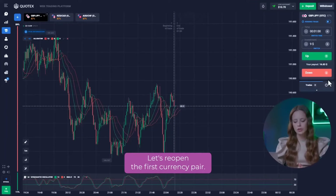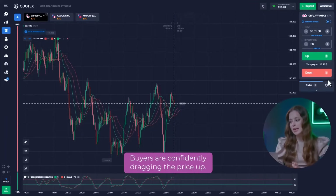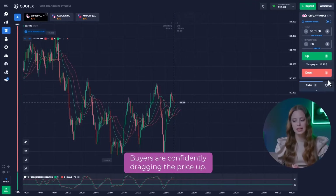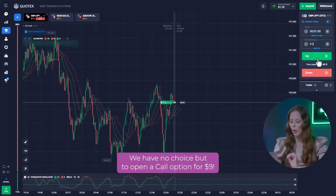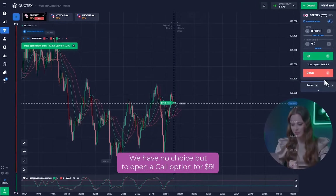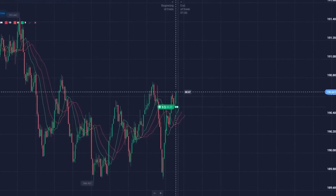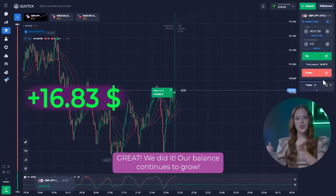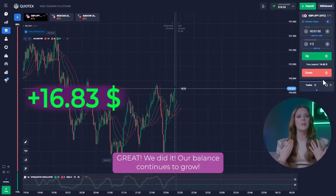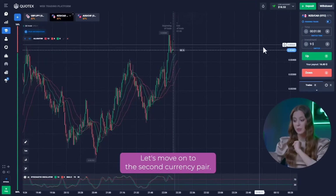Let's reopen the first currency pair. The market is literally taking off. Buyers are confidently dragging the price up. The indicators are also showing strong growth. We have no choice but to open a call option for $9. Great! We did it! Our balance continues to grow.